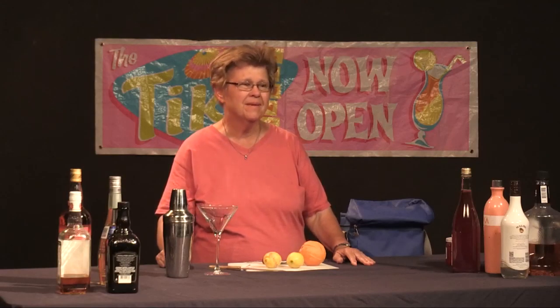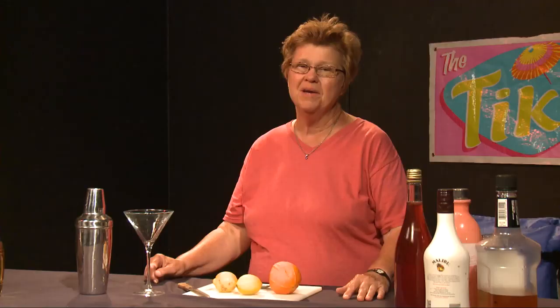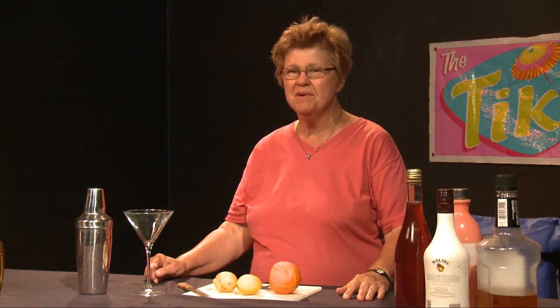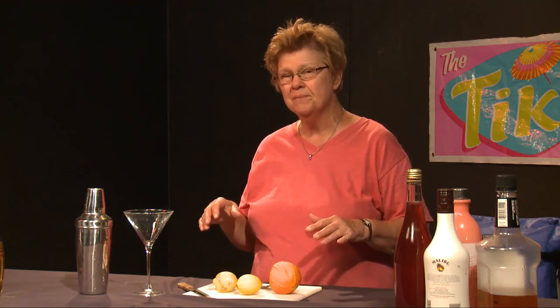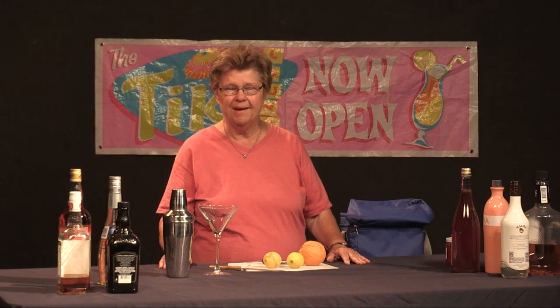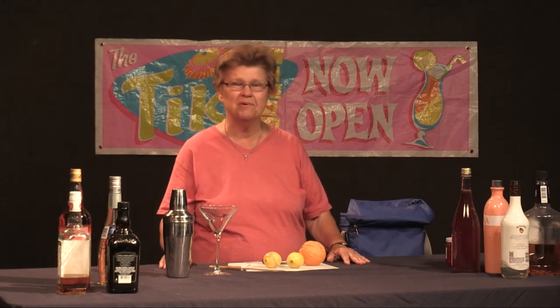The first drink that we're going to make today is really unique. A family who lives here in Monrovia — well-known members of the community because they own what I personally feel is the best Italian deli in the San Gabriel Valley — the Bednar family. They introduced me to this drink, and I was really taken with it for two different reasons.